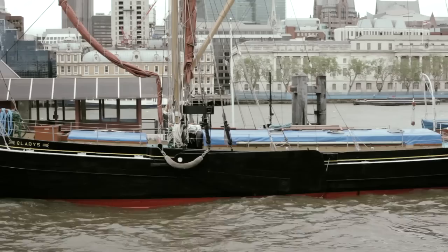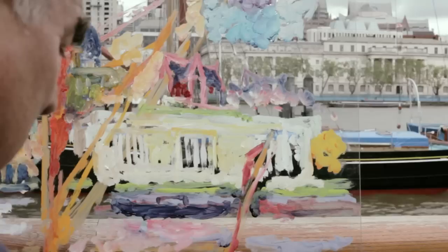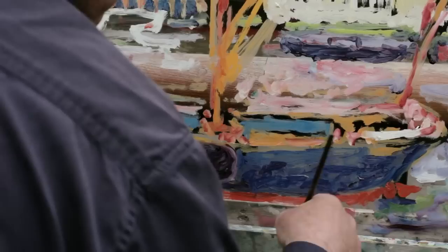The London skyline is actually quite exotic, because of the new buildings that are in it. It's very good because you have these ups and downs, almost like a graph of a very extended heartbeat with highs and lows.